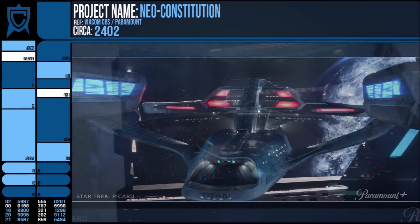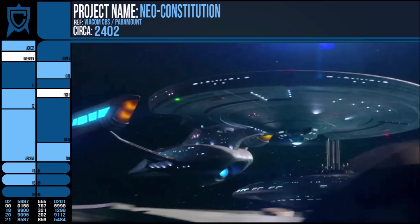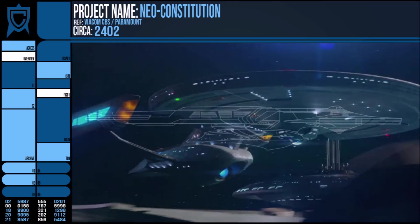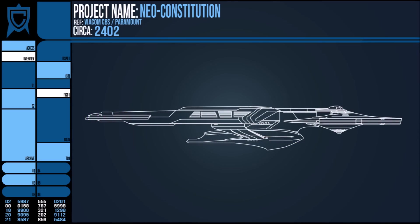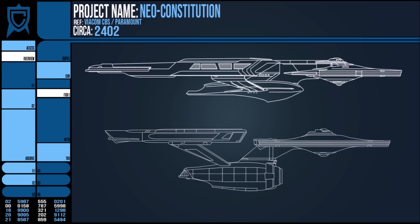We know next to nothing about this vessel at this early reveal stage, but a few things can be gleaned and more can be speculated on. For starters, the class was named the Neo-Constitution, which tells us plenty about its designed role and design philosophy from Starfleet. You don't make a vessel and name it a Constitution type if you don't intend to mirror the role that vessel for some time filled.